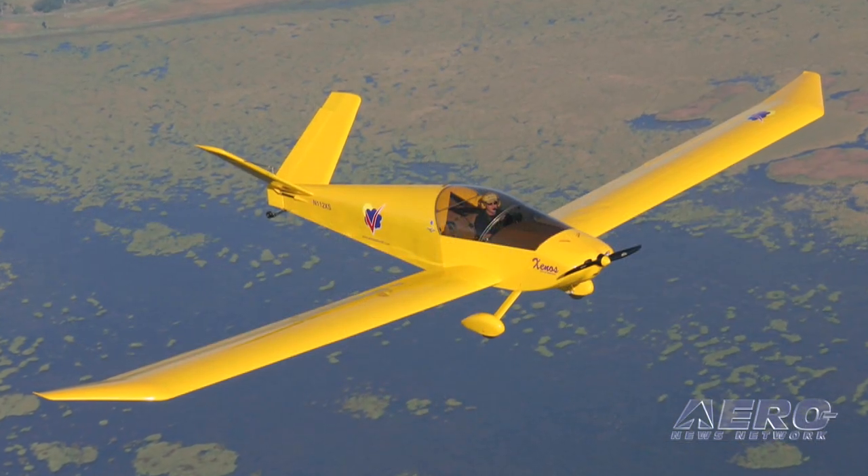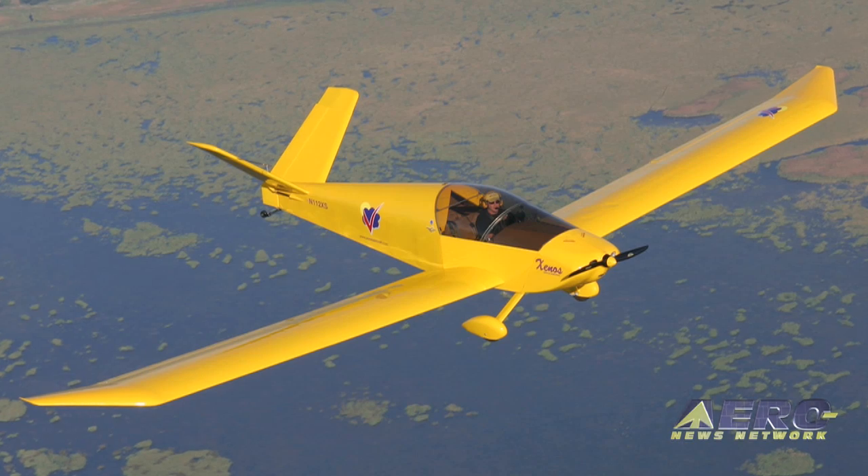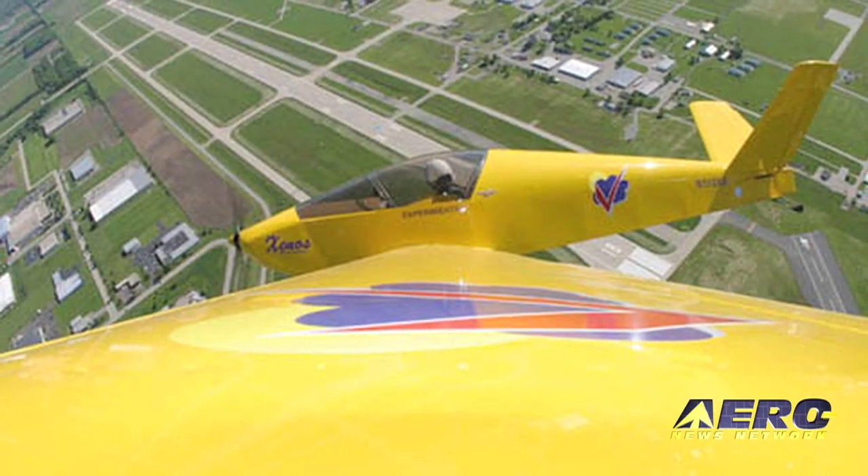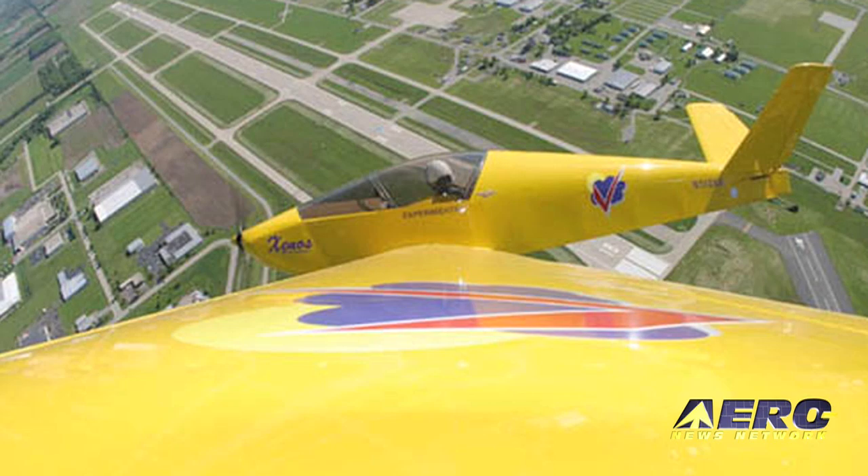The Zenos motor glider is exactly that — a 24-to-1 glide ratio sailplane that is self-launched. It's also aerobatic: a 6G airplane when flown single pilot, just like the Sonex and the Y-X.